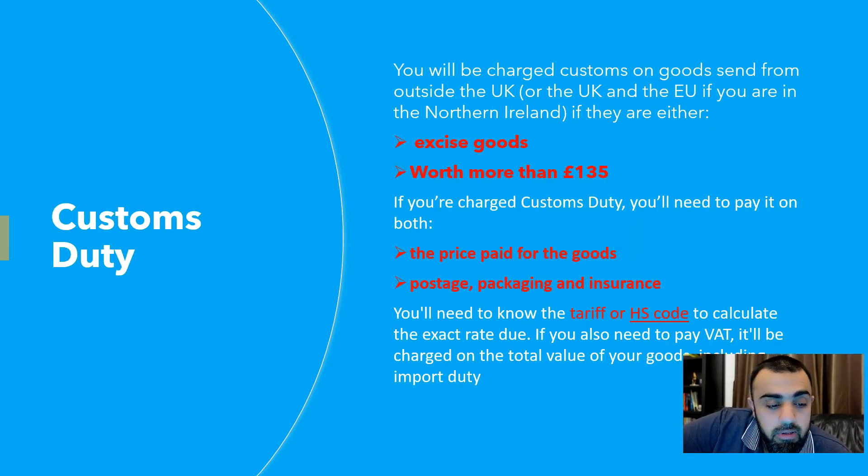Customs duty in more detail: you will be charged customs on goods sent from outside the UK — or outside the UK and EU if you are in Northern Ireland — if they are either excise goods like tobacco and alcohol, or worth more than £135. If you are charged customs duty, you pay it on the total value: the price paid for the goods plus postage, packaging, and insurance — not just the product value alone.